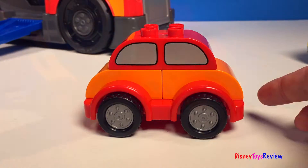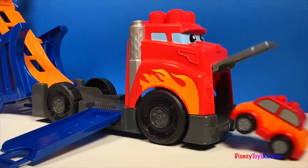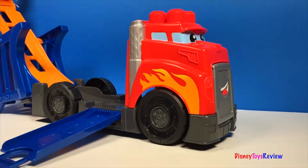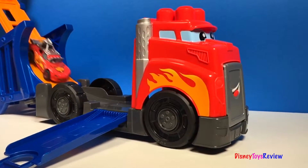Let's test it out. Let's see who else can go down this really neat ramp. Wow, Lightning McQueen.